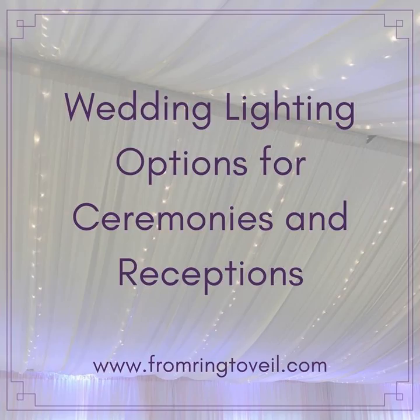Marie's biggest takeaway: wedding lighting is easier than you think. Ideas that seem out of your price range or budget — look into them, because there's often a way to get that look for less. Lighting is one of the best ways to add a wow effect to a wedding. Listeners can find Rent My Wedding at rentmywedding.com and on social media at @rentmywedding.